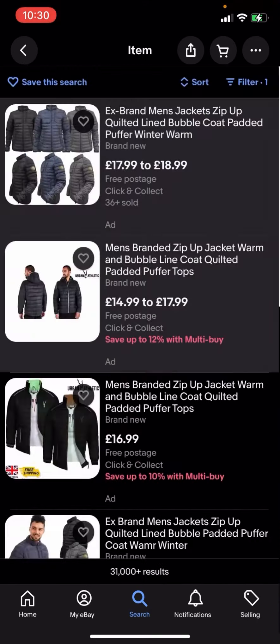So you can see that all the jackets here are completely free postage and you no longer have to pay any postage for them. Now some of these jackets might be a bit expensive — this one for example is 69.99 to 74.99.